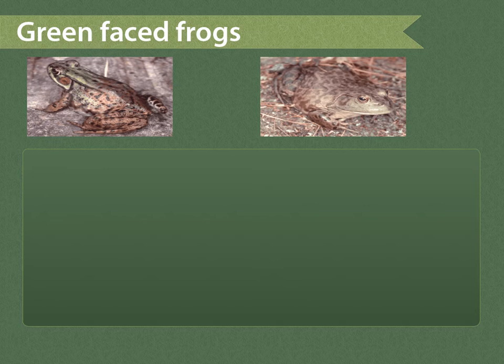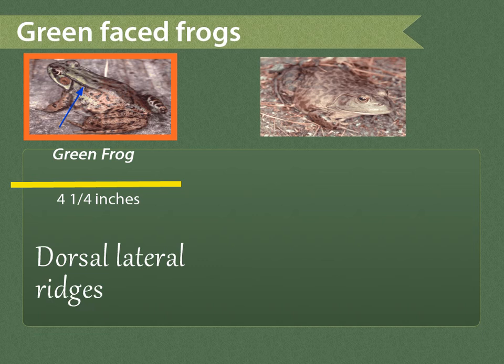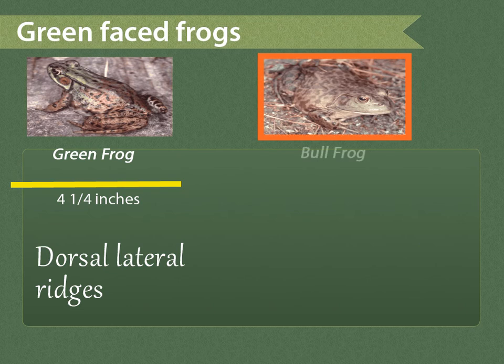The two green frogs found in Windham County are both variable mottled green and brown, which can make them hard to distinguish. The green frog grows only up to about four inches long and has distinct dorsal lateral ridges — two raised creases that start above the ears and run the length of the back.